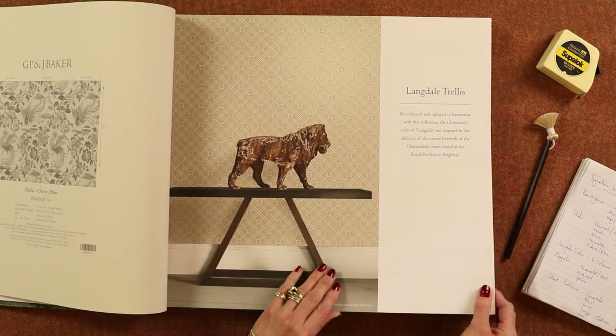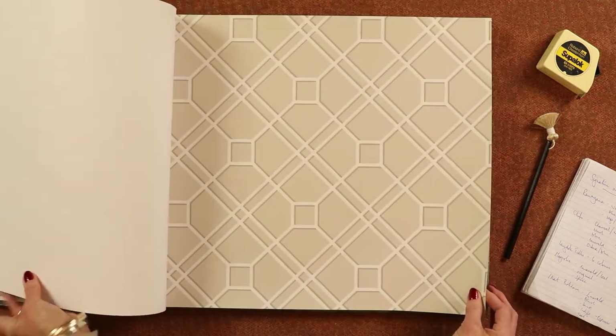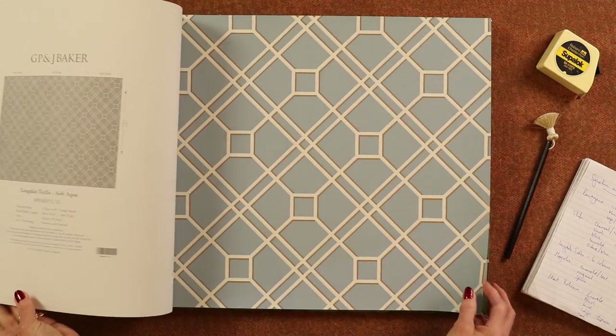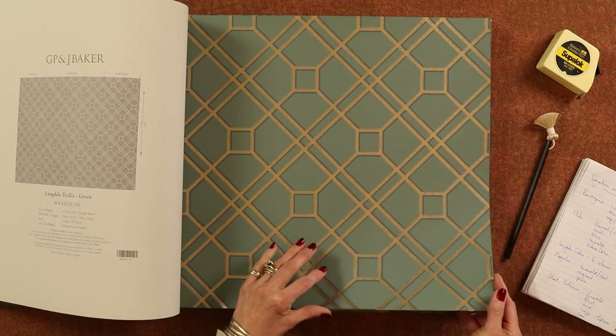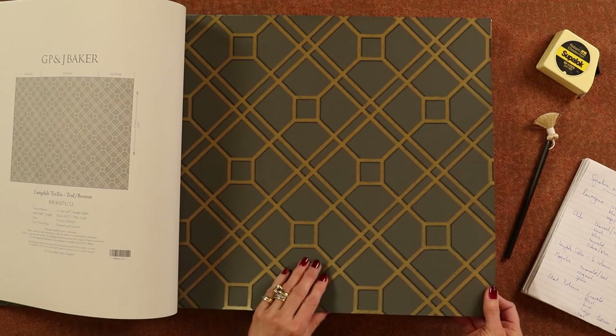Langdale Trellis — a classic trellis, very simply done, very, very useful. It comes in six colours: some neutrals, aqua, blue, the lovely emerald green, and then teal with gold highlights. I believe there's also a charcoal with gold highlights as well.